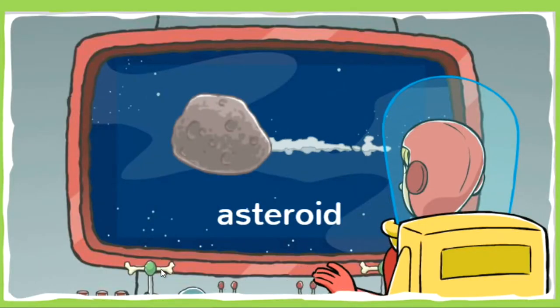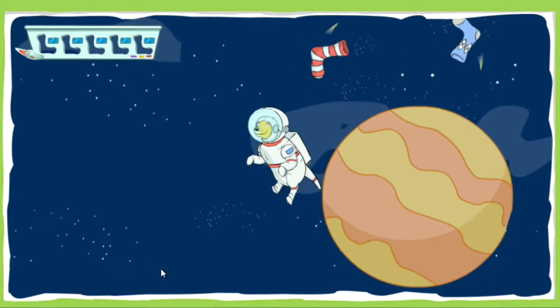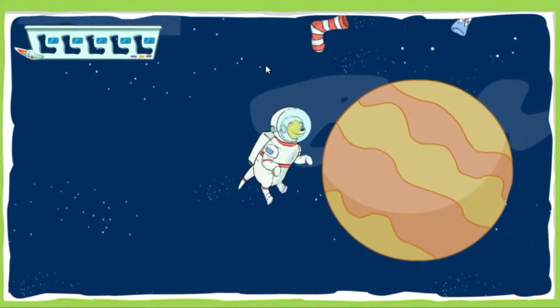Look out, Martha! I spotted some asteroids coming your way. Make sure you avoid these big flying rocks — they might knock your socks off. All right, Martha, be careful. Avoid those asteroids while you collect.